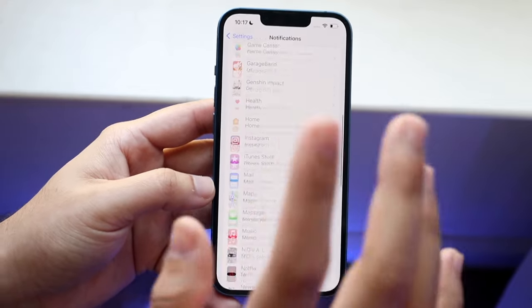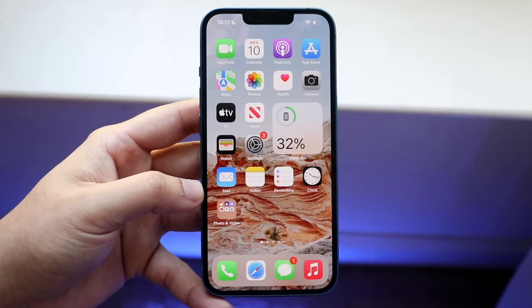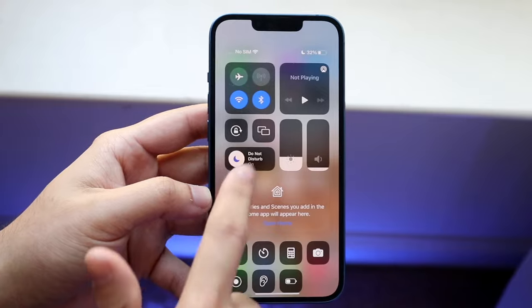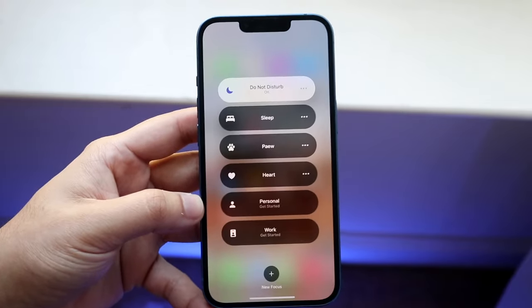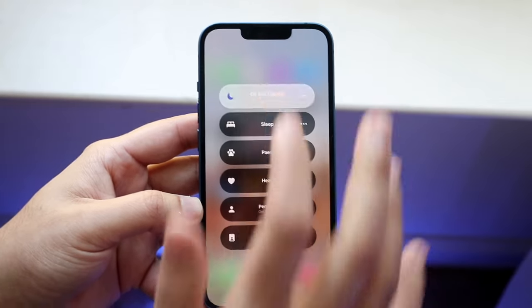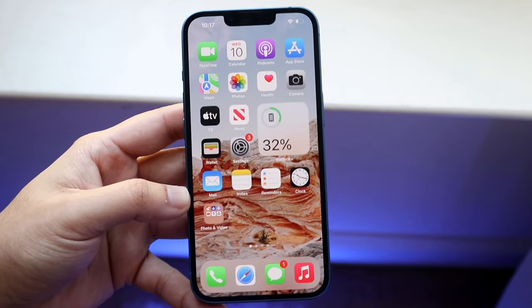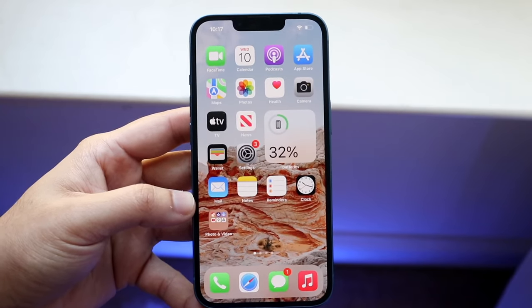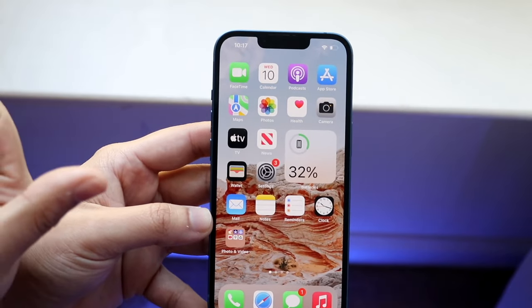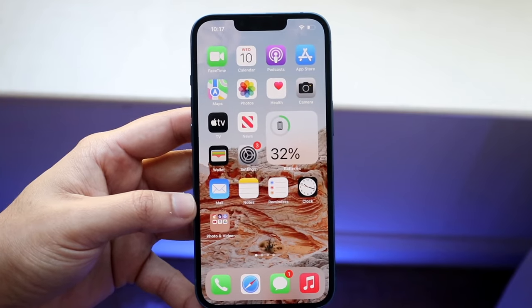As long as those notification settings are on, you should be set. The final thing to check is making sure you're not on Do Not Disturb mode. Scroll down from the top right and check Do Not Disturb — if it's on, some phone calls and notifications will actually be declined and won't go through. Make sure Do Not Disturb mode is off, and as long as Focus mode is not on either, you should be able to receive any phone call, provided you have a good cell connection, data, or strong Wi-Fi.